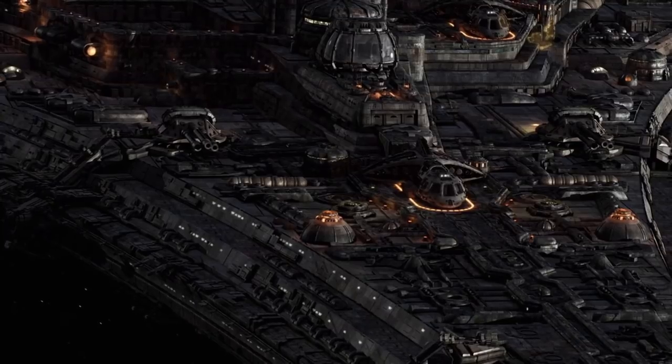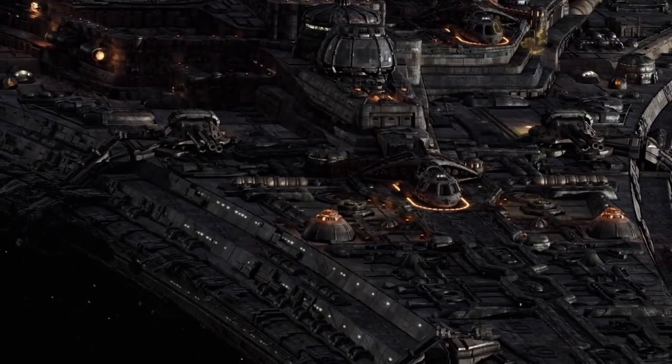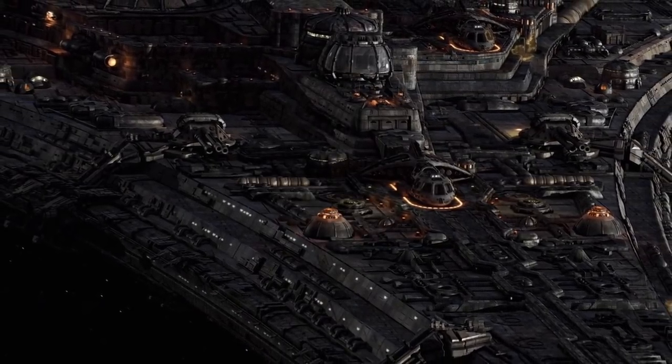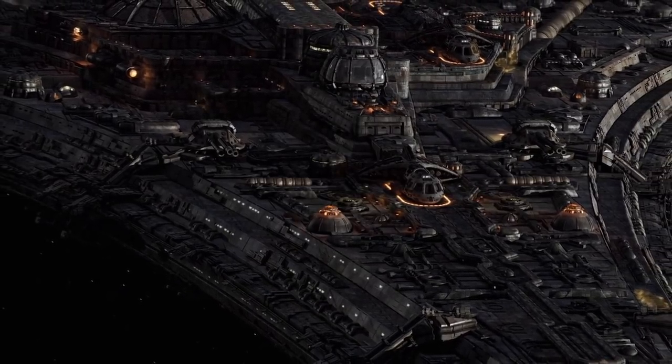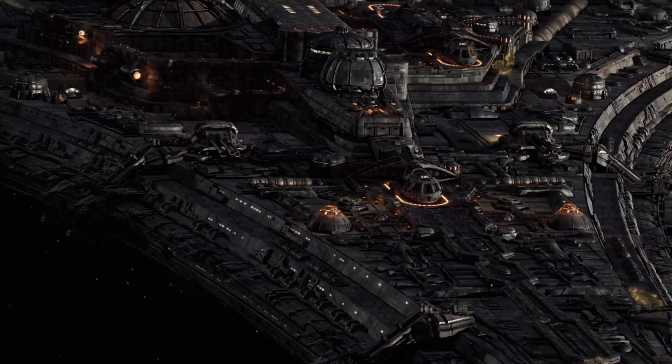Divided. Scott and Young take the shuttle out to destroy a tracking device left on the hull by the aliens, and are nearly lost upon return when docking clamps fail to engage.